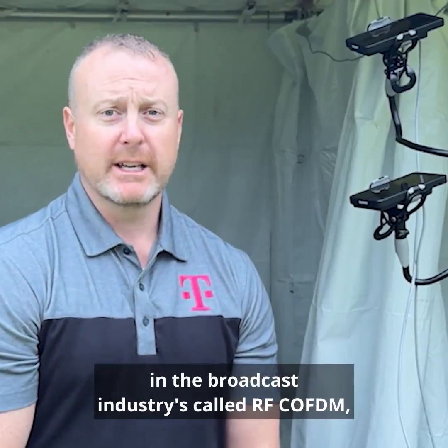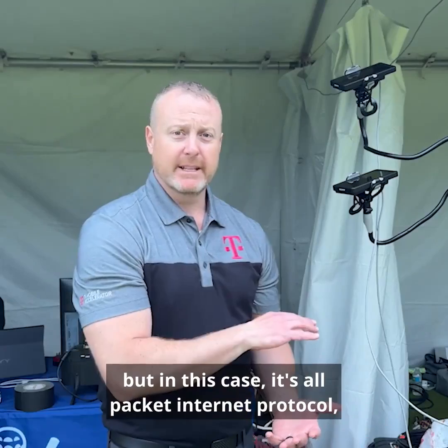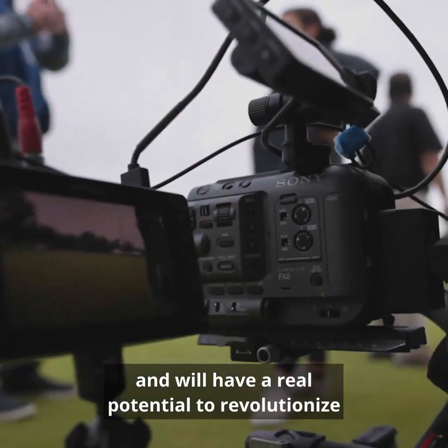They are able to be mounted onto cameras and be more mobile. In the broadcast industry, this would be similar to what's called RF-COFDM, but in this case it's all packet internet protocol, which provides a lot of flexibility and has real potential to revolutionize how video broadcasting is done.